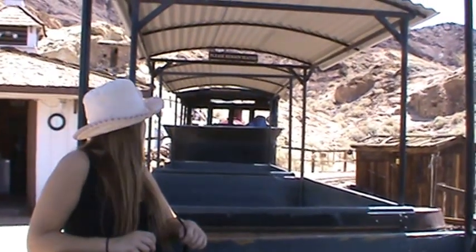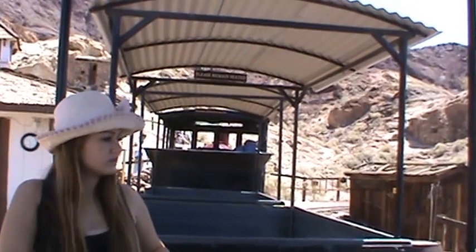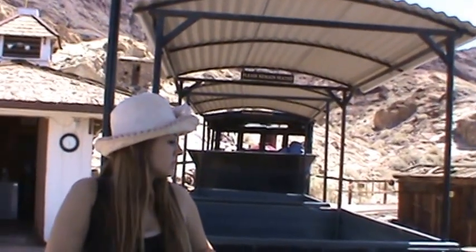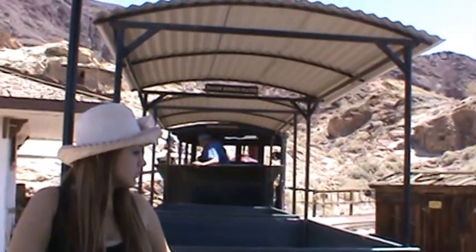Rock John, one of the old miners here at Calico Ghost Town. I'd like to welcome y'all aboard the Calico and Odessa Railroad. Please stay seated as we take a ride through old Calico.